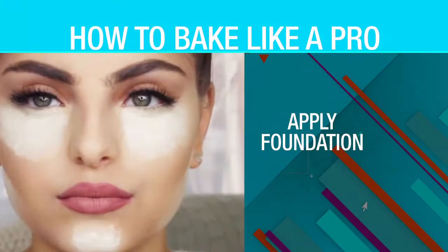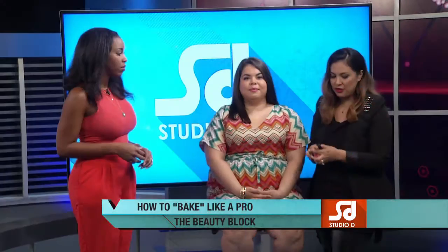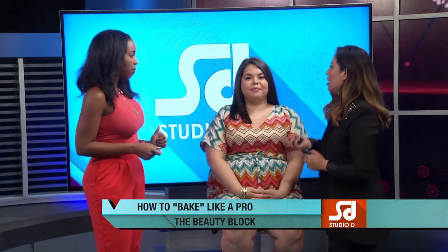Baking is a really amazing technique to set your makeup. It's about four to five simple steps, but making sure you have the right products and doing it the right way is the most important part.